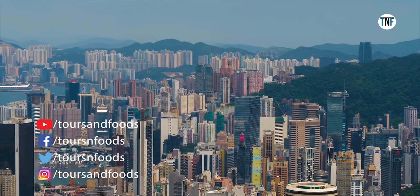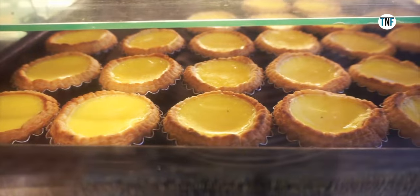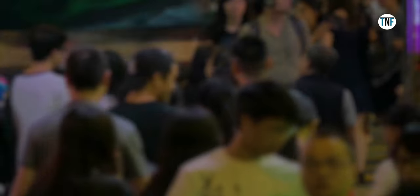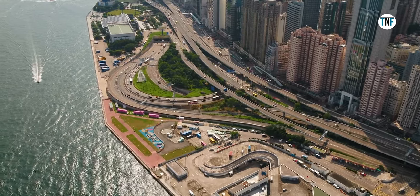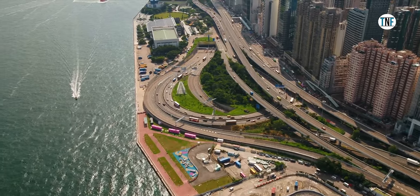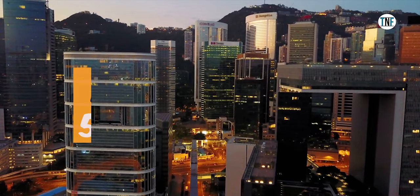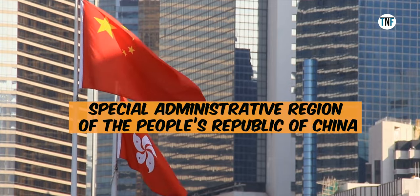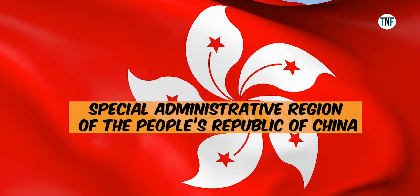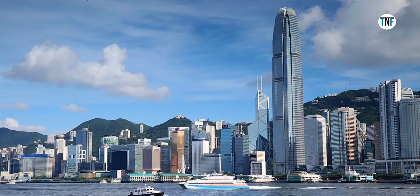A city with maximum number of skyscrapers, a shopper's paradise, a heaven for food lovers, a country with heavily populous regions, home to the second largest sitting Buddha statue, and of course a pilgrimage for adventure and nature lovers. All these various attractions you can find inside a single country which is Hong Kong, officially known as the Special Administrative Region of the People's Republic of China. This colourful country has a lot of attractions to offer to its visitors.